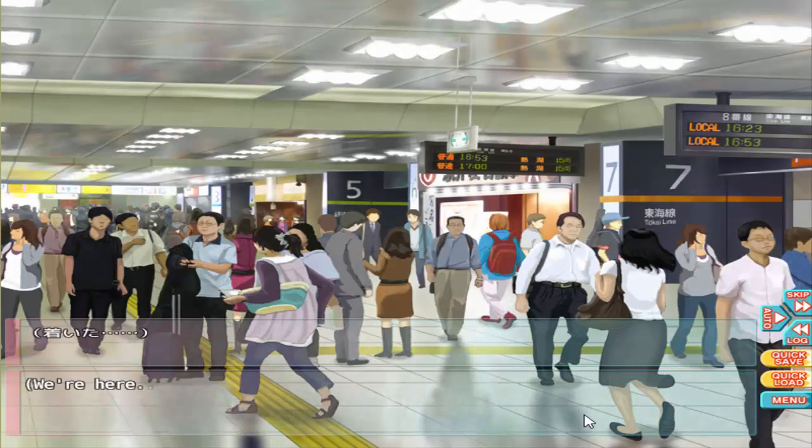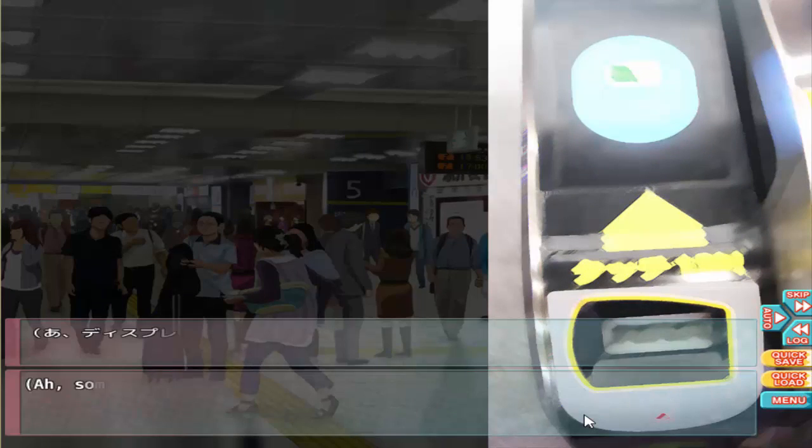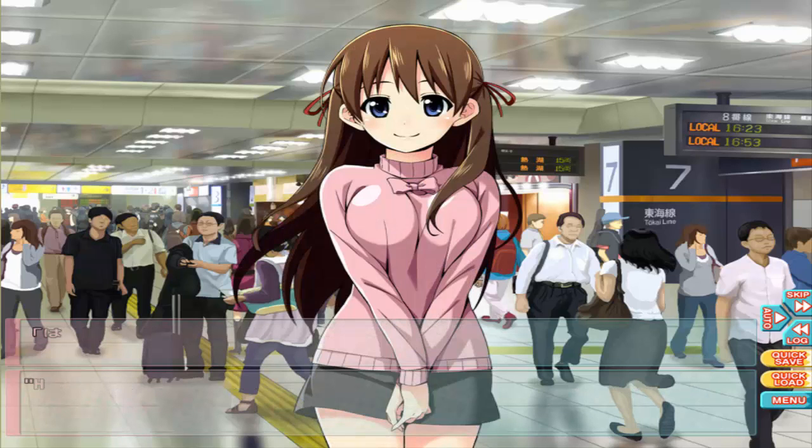We're here — this is Tokyo Station! To pass through the turnstile, touch your Suica to the terminal. Some numbers appear on the screen — that must be the train fare and the cash remaining on my card.